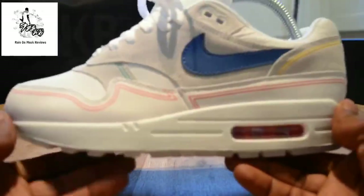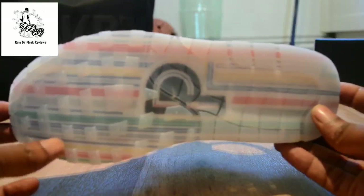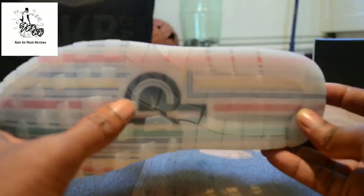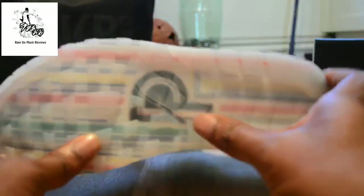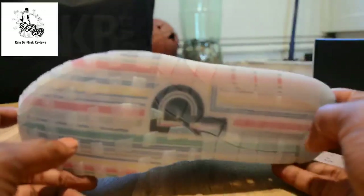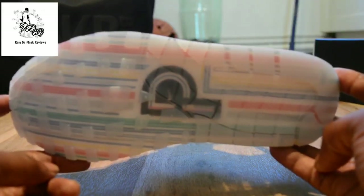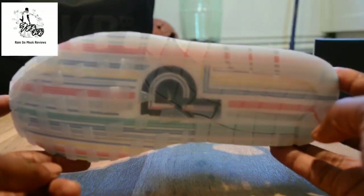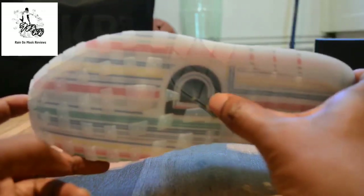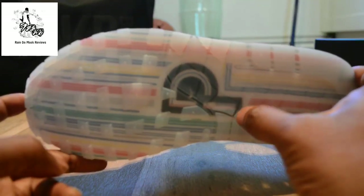The pièce de résistance — French again — is the sole. The different colors reference what's on the Pompidou Center, and then you've got the 'P' for Pompidou. And it's so annoying — the trainer game is so fickle. These are still sat on shelves; you can walk into an Offspring or a Nike Town, maybe a Nike Lab, and you can pick these up.